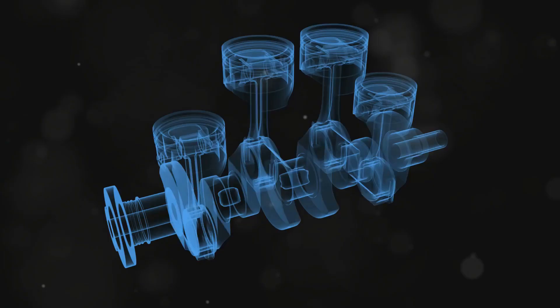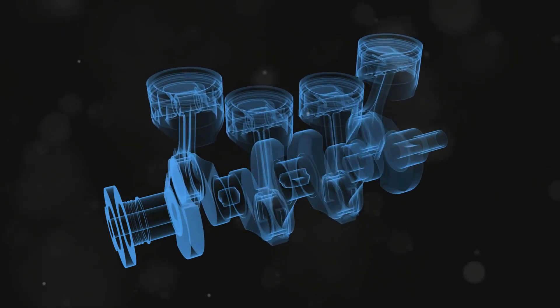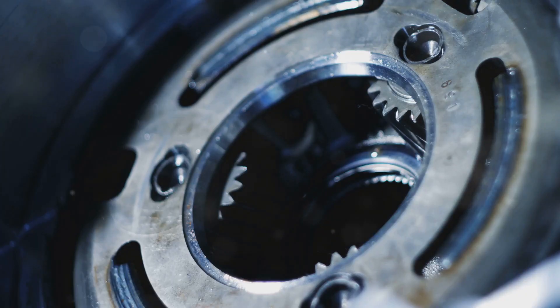Torque. It's a word we often hear associated with powerful machines, from sports cars to rocket engines. But what exactly is torque? In simple terms, torque is a measure of rotational force. It's the twist that causes an object to rotate.